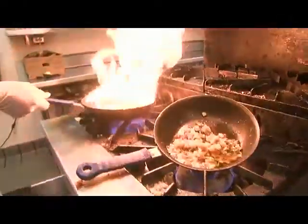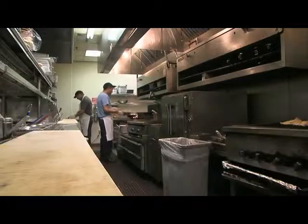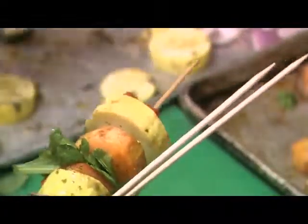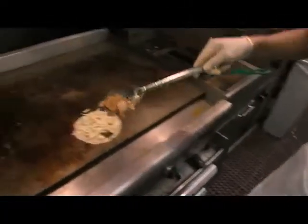Pencils down, spatulas up — that's the call for new sous chefs in the Culinary Arts Gold Seal Program of Choice. Students will get to work in restaurants across Fort Worth and in commercial-style kitchens right on campus.